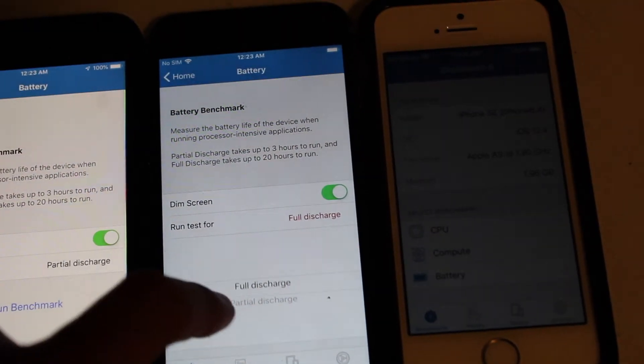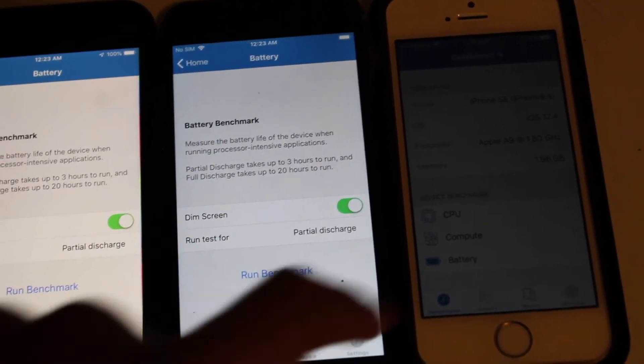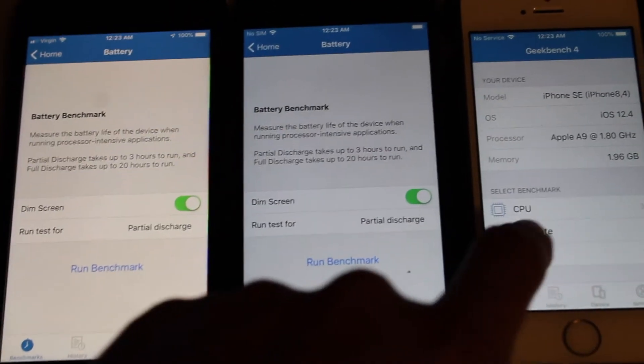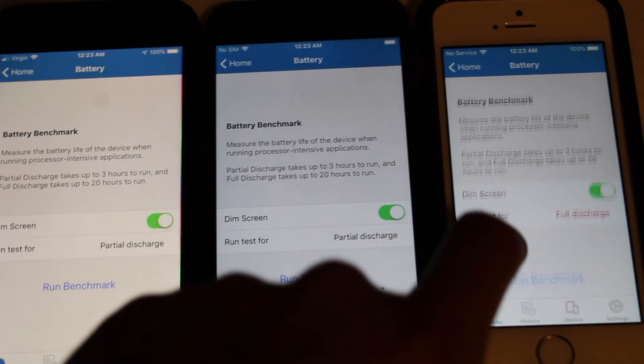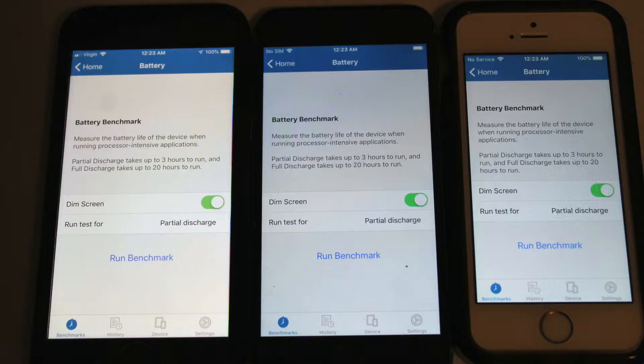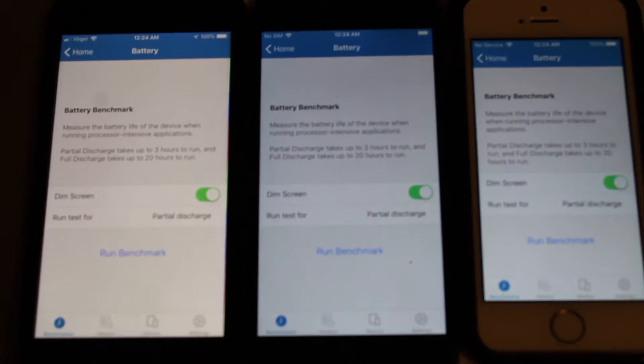We got dim screen on and we're doing partial discharge for all apps. Keep in mind this is the Geekbench 4 app we're using — check it out in the App Store. You can do a couple of other benchmark tests with it as well. According to the app, the battery benchmark measures the battery life of the device when running processor-intensive applications. That is the purpose of this test.